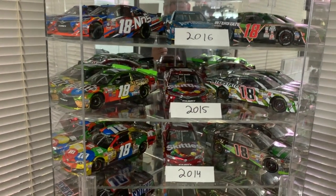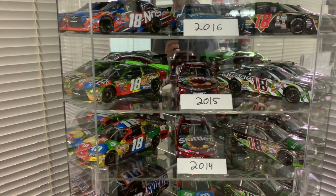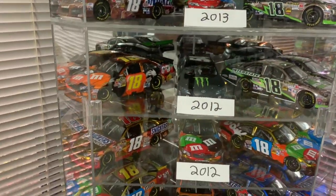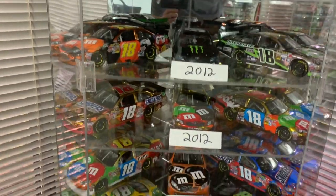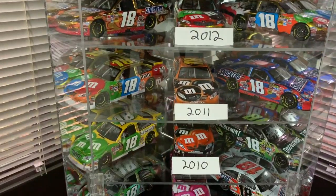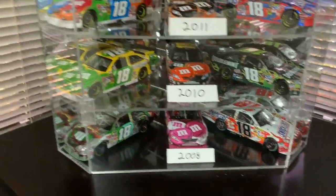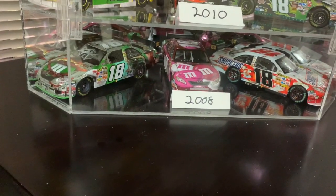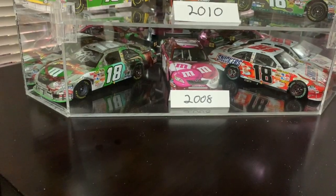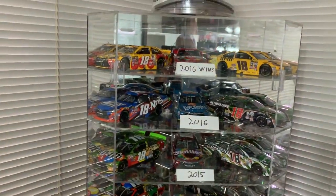Various years are represented here. 2015 of course was the year he won the Sprint Cup Championship after missing a third of the season with a broken foot on one leg and a broken leg on the other — quite a story if you care to research it. There are cars from various sponsors: M&M's, Snickers, Halloween, Monster Energy, and another Halloween car. There's also a cancer awareness car — the Susan G. Komen car.